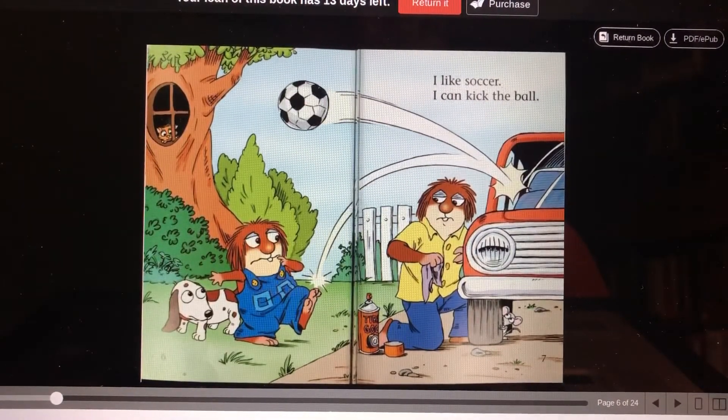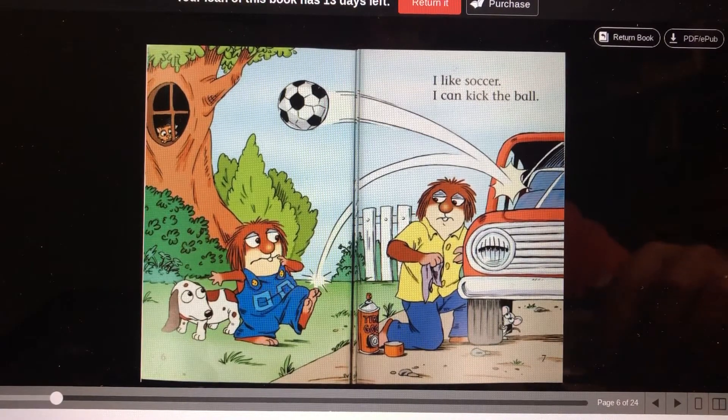I like soccer. I can kick the ball. Ooh, dad's poor car. Oh my goodness.